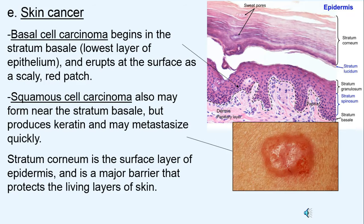Skin cancer involves rapid cell division on skin surfaces. Basal cell carcinoma begins in the lowest layer — the stratum basale — and erupts as a scaly patch. Squamous cell carcinoma is also near the stratum and produces keratin, creating dry scaly tags. Thankfully, the stratum corneum on the surface acts as a barrier that protects the living dermis layer underneath.